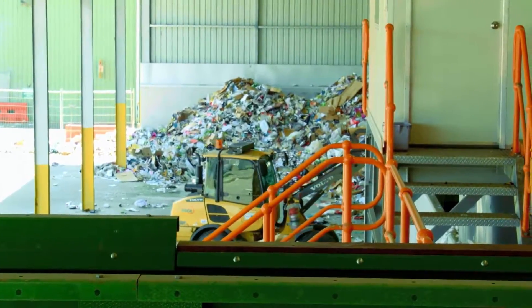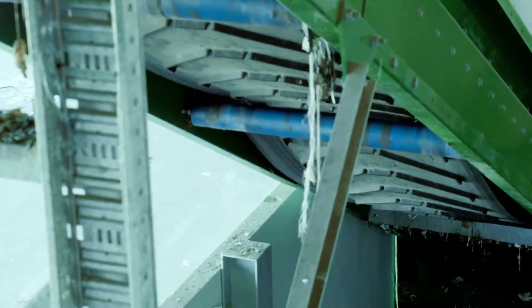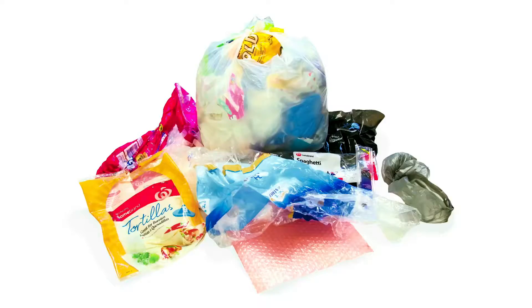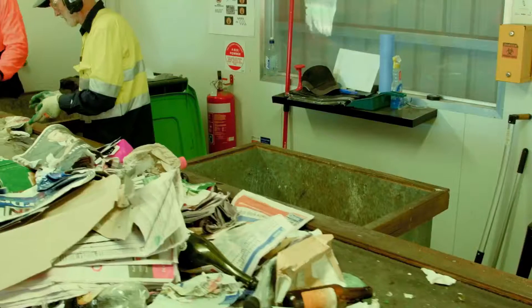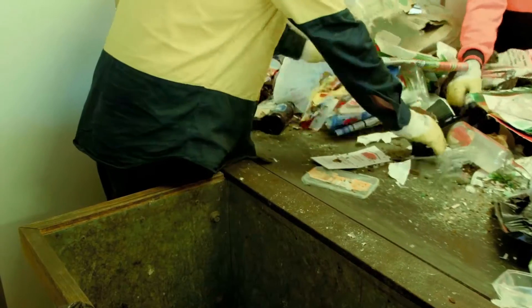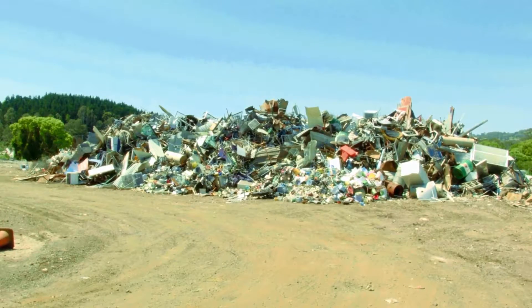We place the recycling into a hopper — basically a big steel bucket with a conveyor in it — and it goes to the first manual sorting station. Our wonderful workers from the House with No Steps then remove the bagged plastic bags, bagged polystyrene and resource recovery collection satchels. They also take out any bulky items such as cardboard boxes, big plastic recyclables and lengths of steel. We recycle these separately as the MRF machinery can't process them.